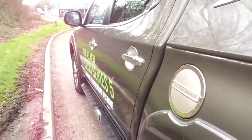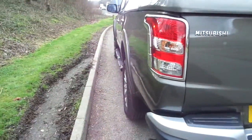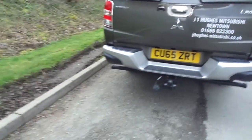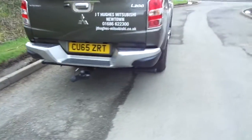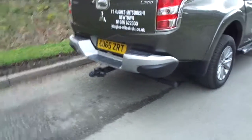The new L200 Series 5 gives an outstanding 3.1 tonne tow capacity, edging it forward from the late version of the Series 4 L200.